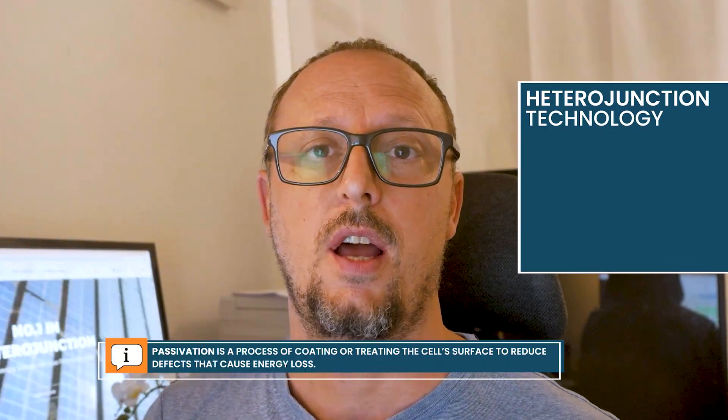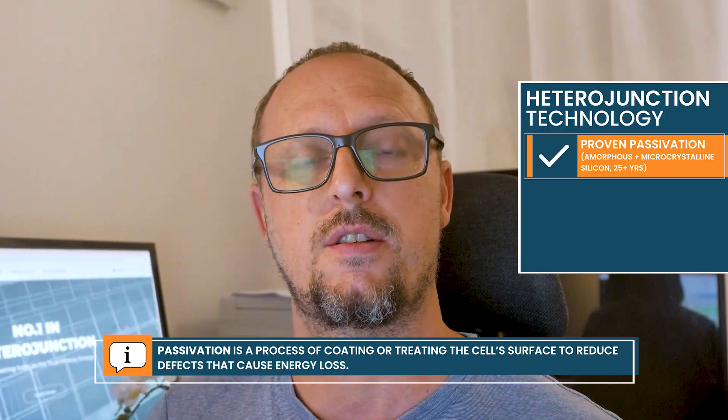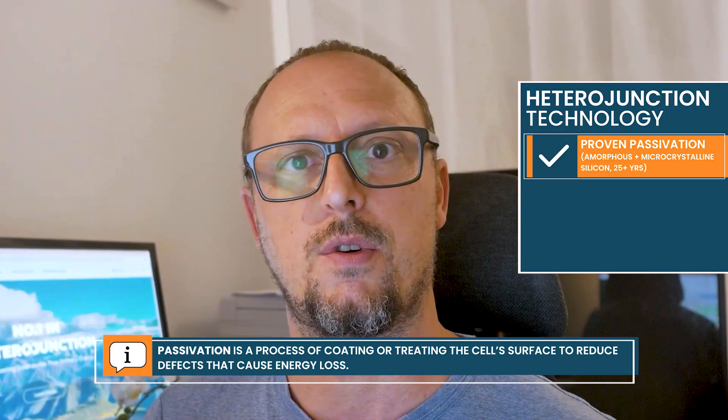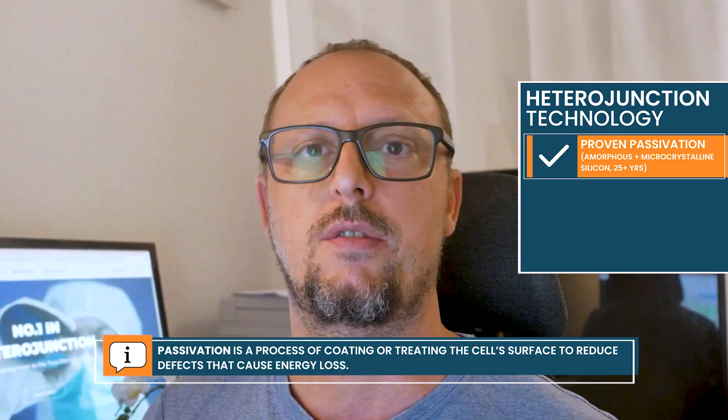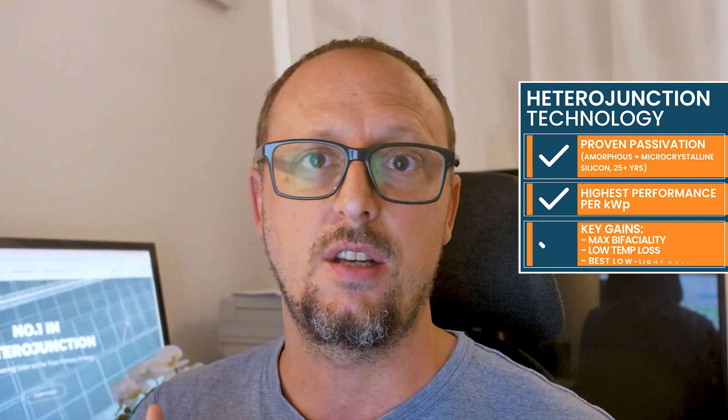The idea is that what you have around a solar cell is called passivation, and you can do that in different ways. Heterojunction uses amorphous and microcrystalline silicon, which has shown to be the best passivation for the solar cell for over 25 years. The most important advantage is that the performance per kilowatt-peak of heterojunction is the highest of all available technologies. This is based on three things: the bifaciality of the cell is the highest, the temperature coefficient is the lowest, and the low-light performance is the best.